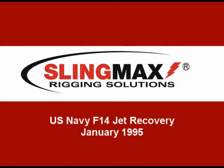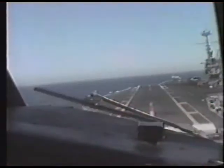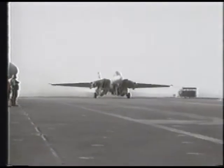A unique and challenging lift took place off the coast of San Diego, California in January of 1995. A few months before, a United States Navy F-14 Tomcat fighter jet was unable to complete the landing approach to an aircraft carrier. The pilot ejected too late to be saved, and the jet sank into 3,800 feet of water. Water this deep had prevented recoveries before — twice before, the recovery lift of this jet had failed.